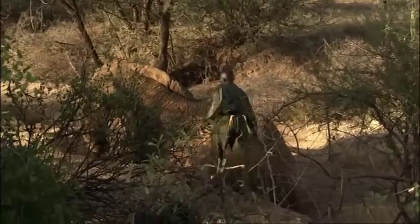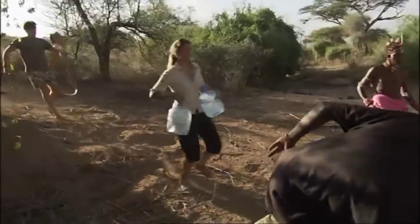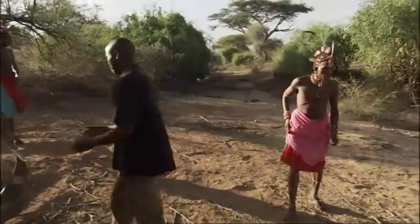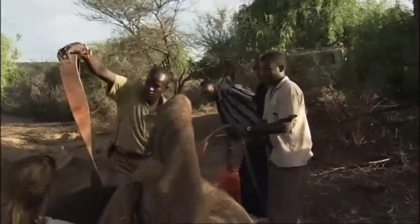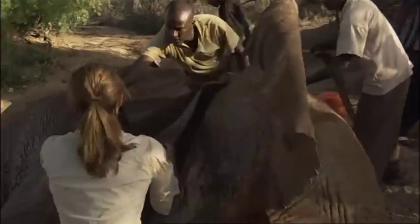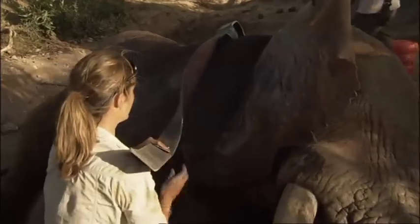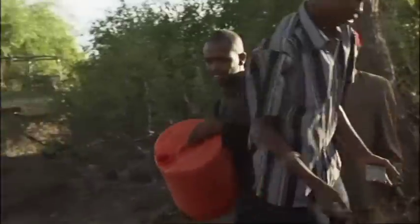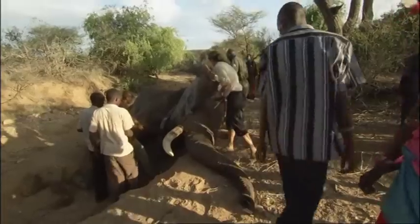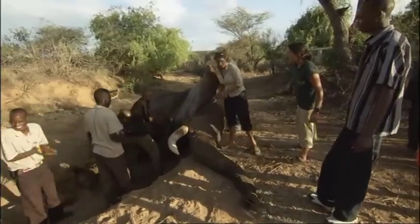Only when Dr. Chege is sure that he's properly anesthetized can the team move in. We need to be a little bit fast, guys. The team springs into action. Essidae must only be down for the shortest time possible. Everyone knows their role. David's in charge of the collar, but Essidae is lying on the edge of a dry riverbank, and the angle is tricky.